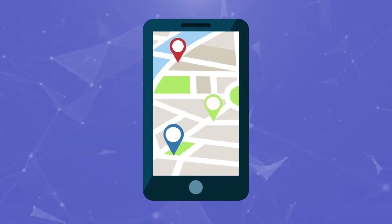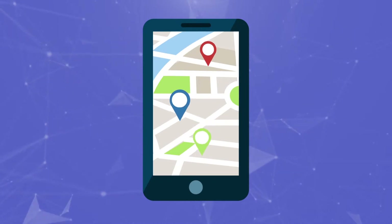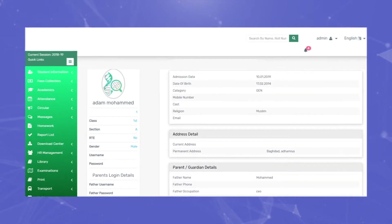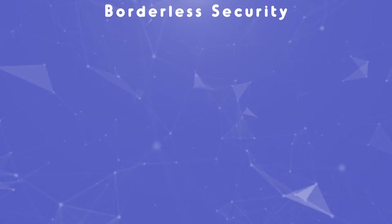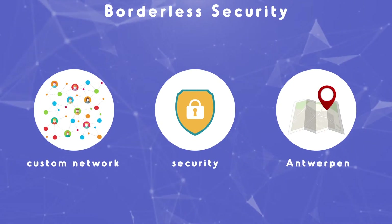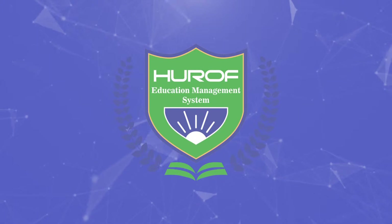Wouldn't it be great if there was a software to manage, track, and record everything within the institute? Heroff is an educational management system that uses state-of-the-art technology to make the management of an institute very dynamic and easy by powering the data in a single dashboard. Developed by Borderless Security, a custom network, security, and development services firm based in Antwerpen, Belgium, Heroff education management system is divided into seven parts.